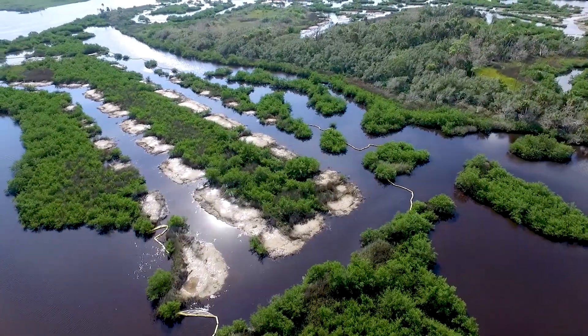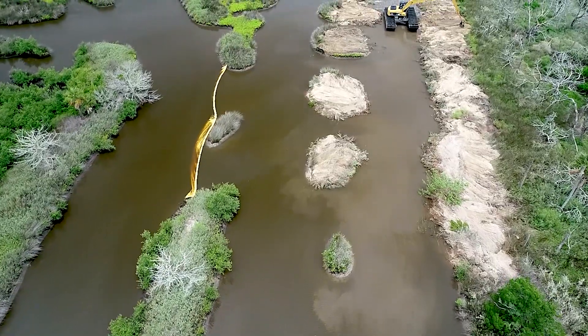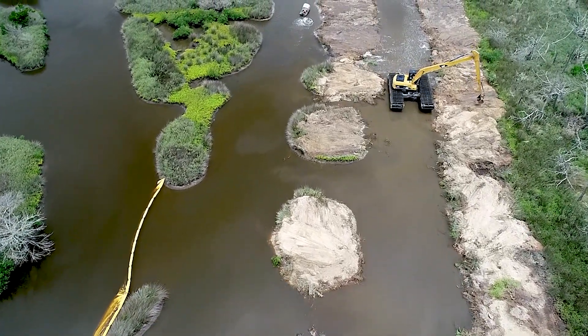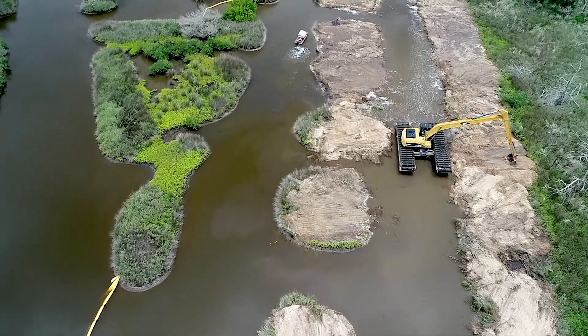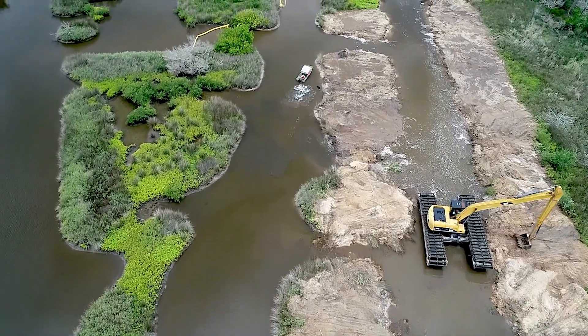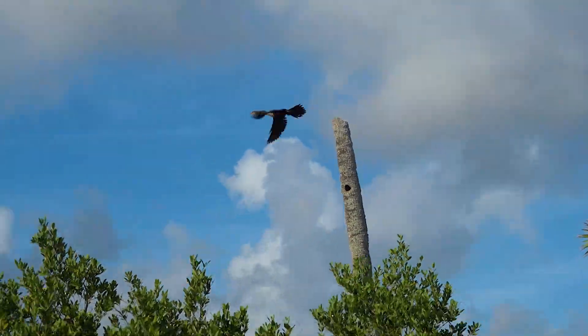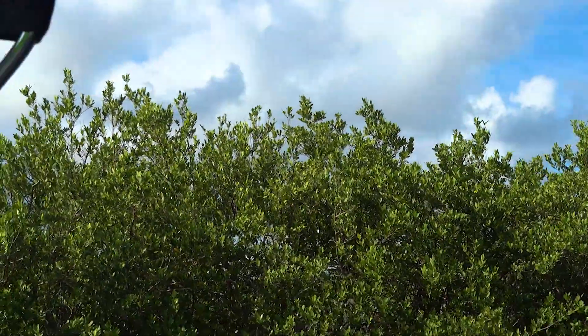Restoring these marshes will help filter pollutants, serve as nurseries for fish, and provide habitat for plants and animals. Dragline ditches reduced salt marsh mosquitoes, but they had unintended consequences such as creating less habitat and food for fish and wildlife, and less protection from waves and storm surge.